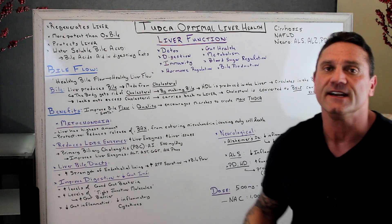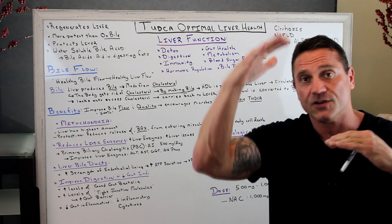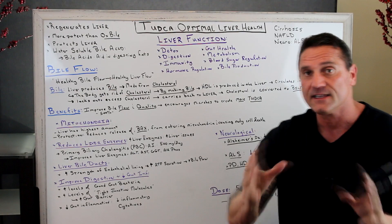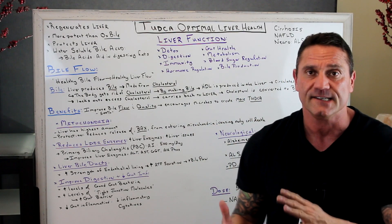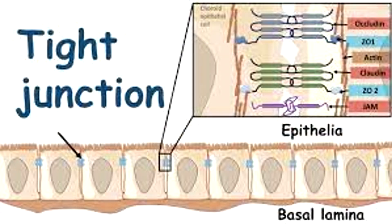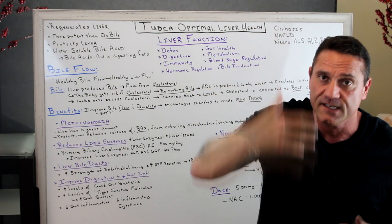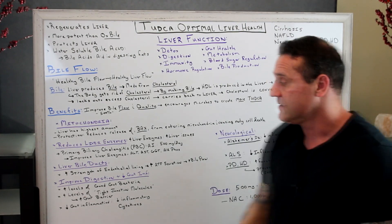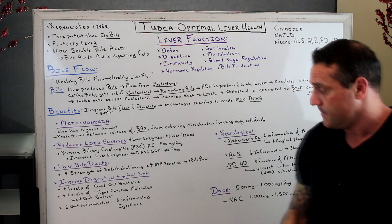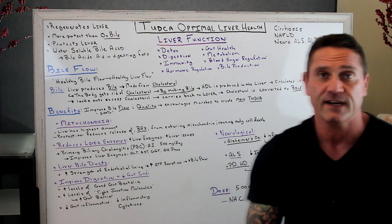TUDCA improves digestion and reduces gut inflammation because it increases the levels of good gut bacteria. We have good bacteria and bad bacteria — you want to eliminate the bad and improve the good. It increases the levels of tight junctions in our intestines. Tight junctions are exactly what they sound like. When you take in bad foods, it causes those tight junctions to become looser, which triggers an immune response — leaky gut. So TUDCA increases the tight junction molecules to improve the gut barrier, which reduces gut inflammation and inflammatory cytokines. Cytokines are the signal that says, hey, we're inflamed.